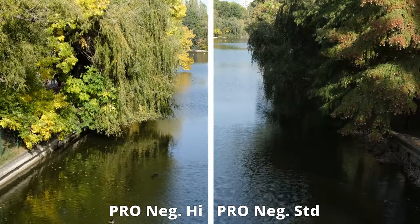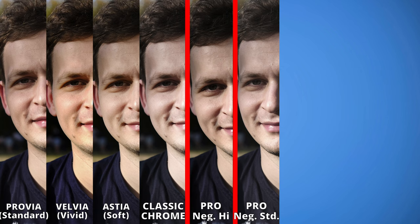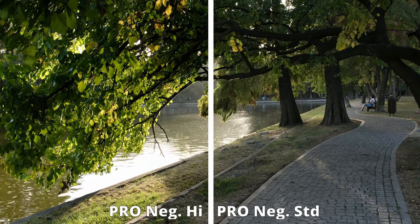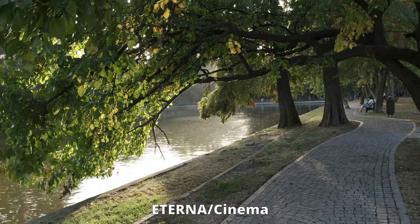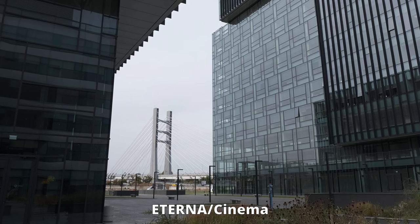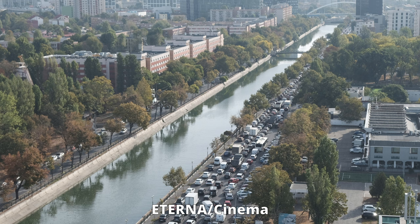Proneg High and Proneg Standard are both good for portraits as they deliver nice skin tones, but the High version offers more saturation and contrast, making it a nice option for emphasizing form and texture. The Standard version is a good pick for lifestyle images and street photography, and it's also nice if you have complete control over your lighting. Eterna is probably my favorite film simulation — it delivers understated colors, flat contrast, and extended dynamic range. It's a good choice for video, but I think it also works great for photographing the city.